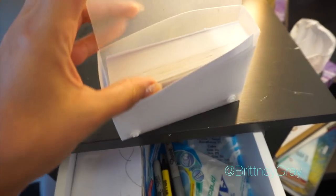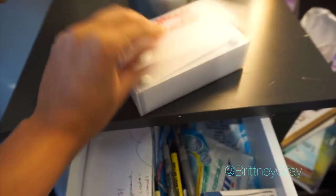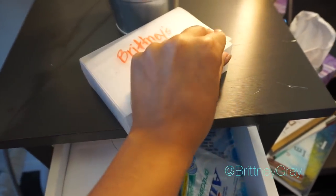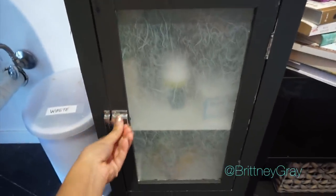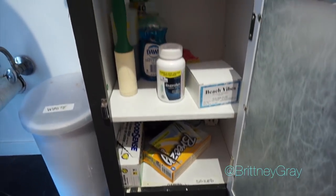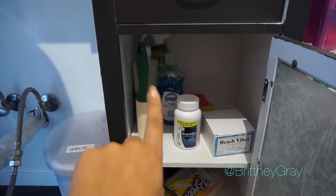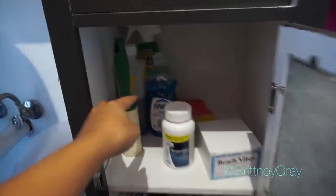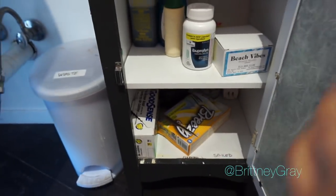I have an index card holder where I keep all of my hair color formulas — I got both of these things from the dollar store. If you do color formulas, you want to write them down so you know what to do the next time your client comes in. Below that I have cleaning supplies, trash bags, ibuprofen, lint roller, Barbicide — things like that.